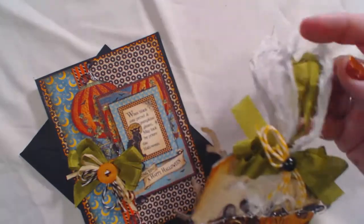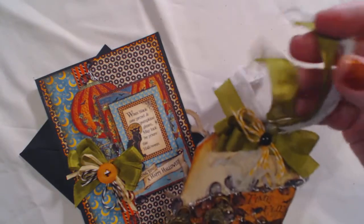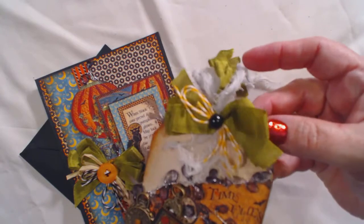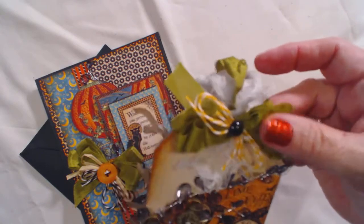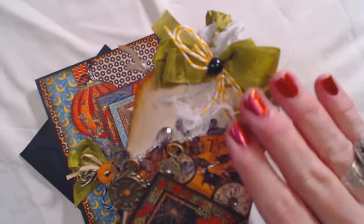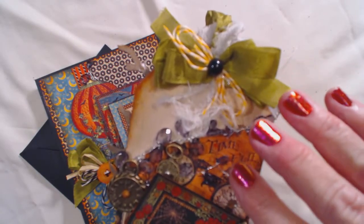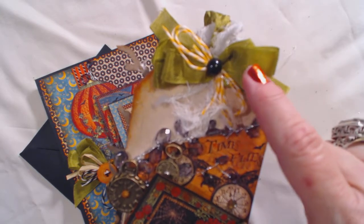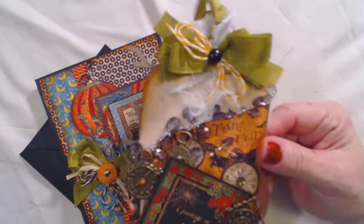I sprayed the cheesecloth with the gray, so it made it look kind of spider dusty web. She carries seam binding in a lot of really pretty colors, and I have fallen in love with this green. It's the perfect color for fall leaves, just a beautiful color for harvest — it's a Halloween green. I just have found that green; a lot of times I dye my own, but this green I bought from her shop and I have just gone through miles of it. I love it.